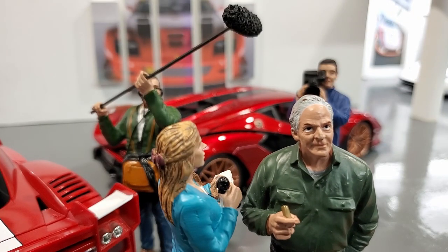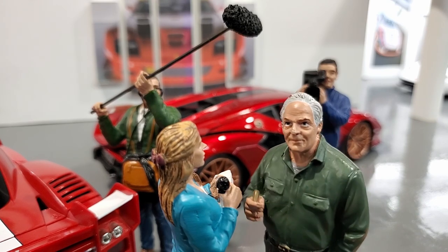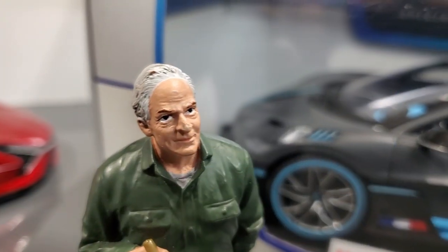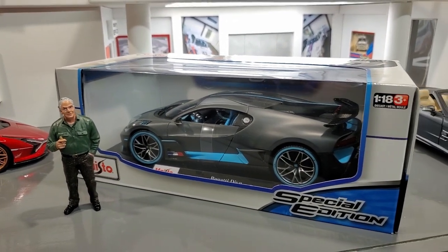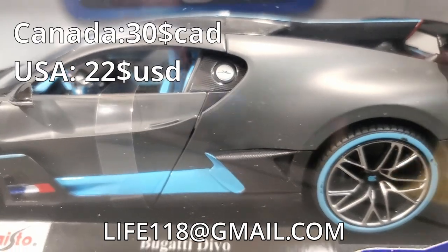Well, that's it for this blowout sale — wait, there's more cars! I've just been told that there are two special cars coming! There it is — the Bugatti Divo from Maisto! This car is brand new, still in the box! I'm going crazy here, but I'm selling it to you for $30! This is a great deal, you should really get it!